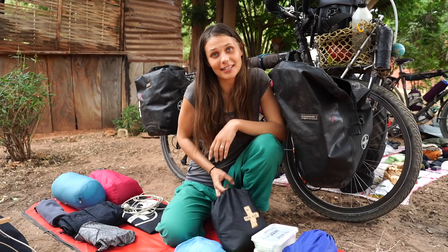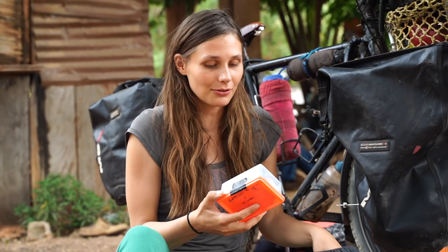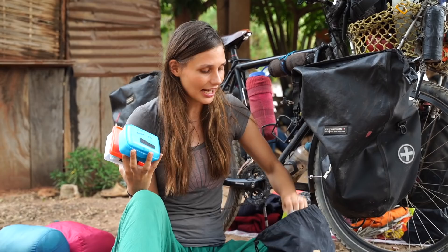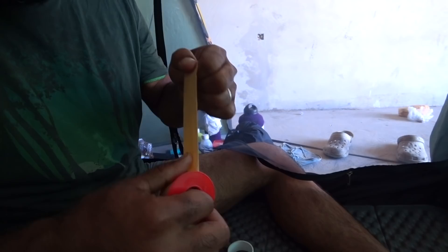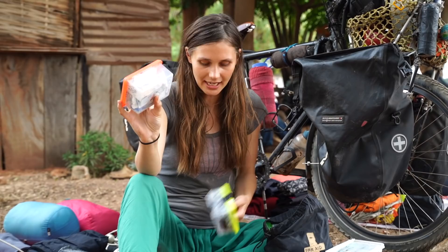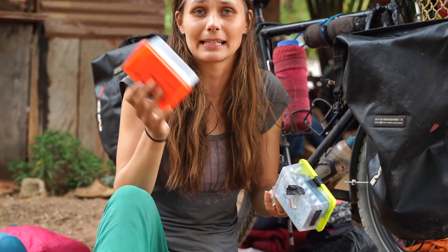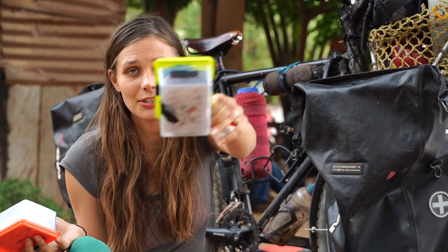Starting with my front right pannier. We start with the serious stuff which is our first aid kit. We try to be prepared for everything because we might be somewhere where a hospital is really not available. So we have painkillers, strong antibiotics and all kinds of pills and medication for stomach flu and just anything you can imagine. Also of course alcohol to clean wounds, bandages and tapes. We also have malaria quick tests.